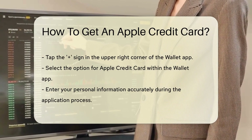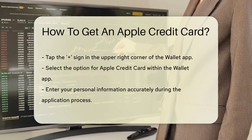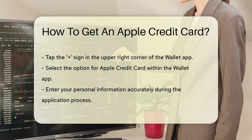Next up, open the Wallet app — it's your digital wallet and where the magic happens. Tap that plus sign in the upper right corner. It's like signaling to the credit card gods that you're ready for the next step. Now you're going to hit the option for Apple credit card.